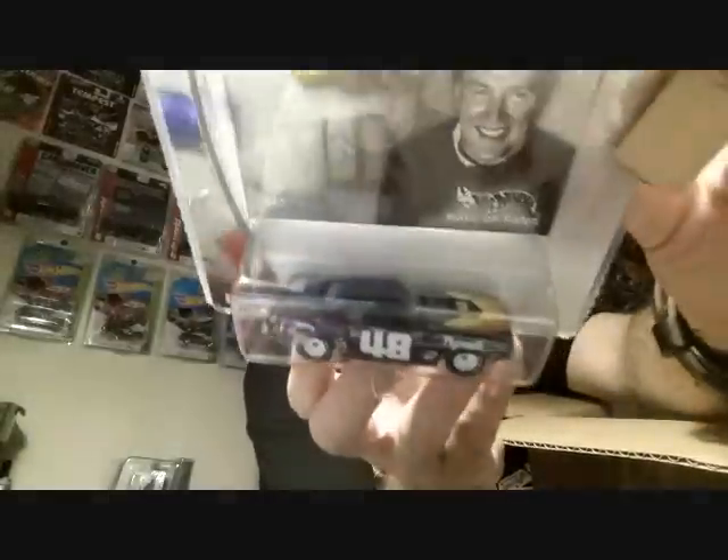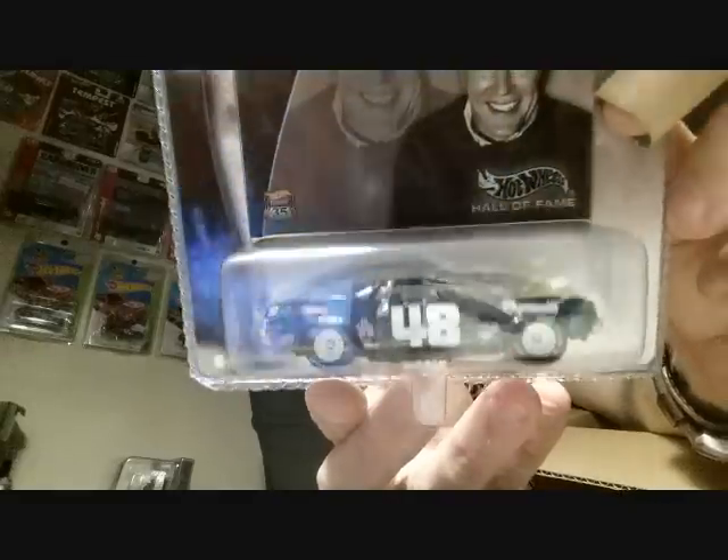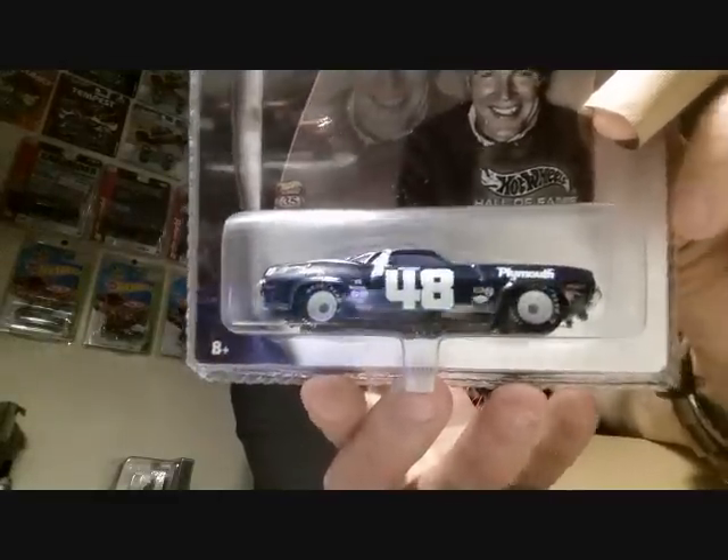This is the Hall of Fame Dan Gurney — I think it's a Plymouth AAR Cuda. Pretty sure. I think it is the AAR Cuda, that is sick, nice paint job. I had a regular one of these and I traded it away, and this is sick. Look at those leather tires — that's gonna be hard not to rip open, I love me some leather tires.